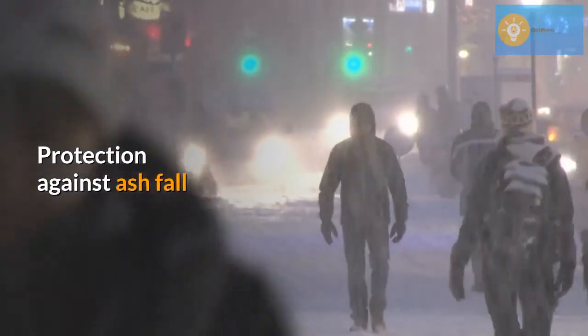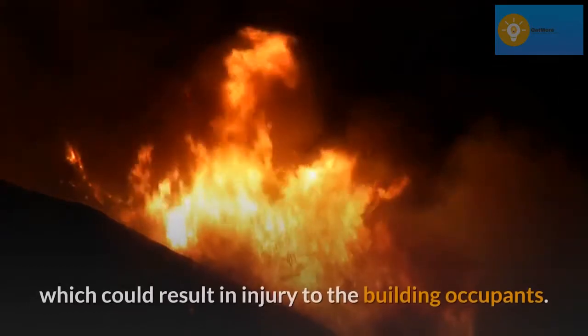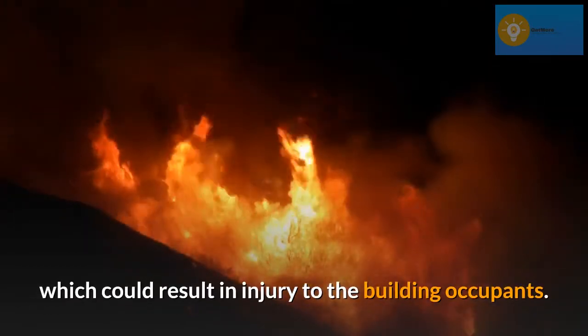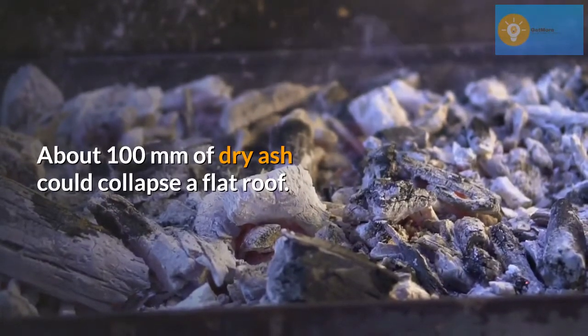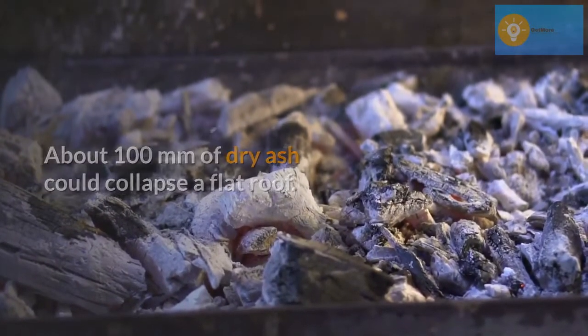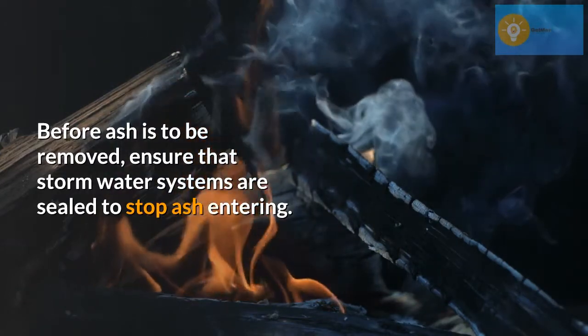Protection against ash fall. Ash should be removed from building roofs to avoid collapse, which could result in injury to the building occupants. About 100 millimeters of dry ash could collapse a flat roof. Before ash is to be removed, ensure that storm water systems are sealed to stop ash entering.